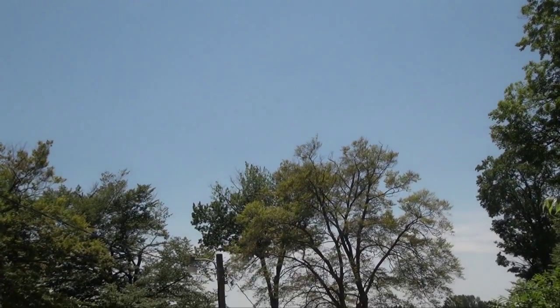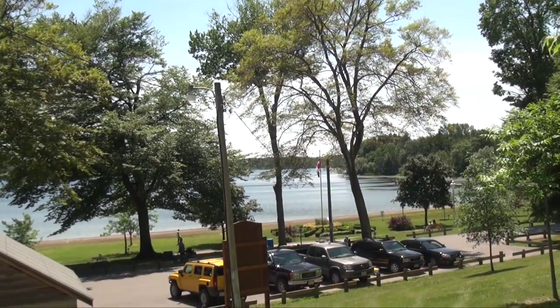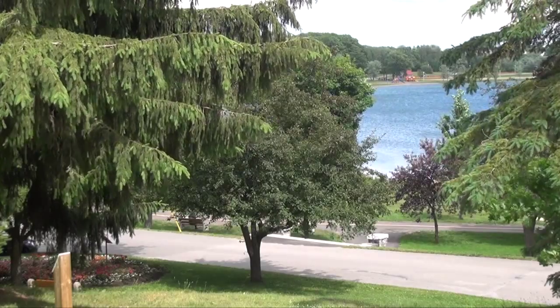Here we are on the shores of beautiful Little Lake Park in Midland, Ontario. Located behind us is one of about 15 major lakes. These are kettle lakes caused ultimately by the retreat of the glaciers, and in this location a very large body of ice was probably maintained well after all the soil had been deposited, thereby causing what we refer to as these kettle lakes.